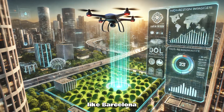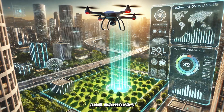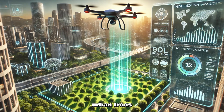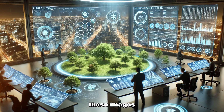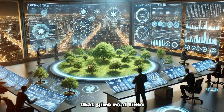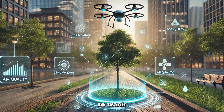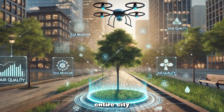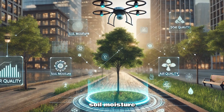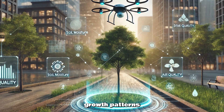In cities like Barcelona, AI-driven systems use drones and cameras to scan urban trees. The AI analyzes these images, creating digital twins of trees that give real-time health reports. This allows local governments to track tree health across the entire city, whether it's soil moisture, air quality, or even tree growth patterns.